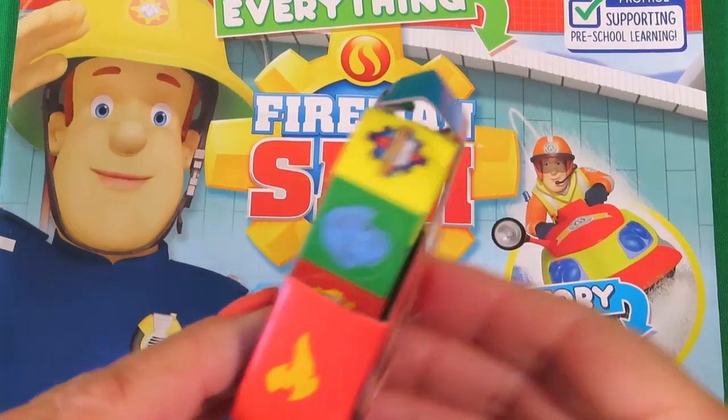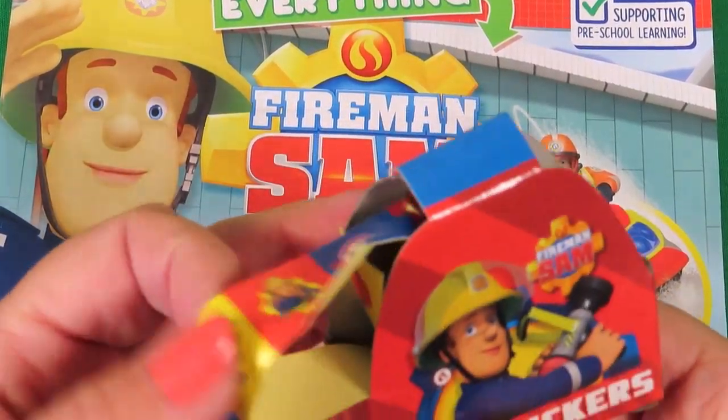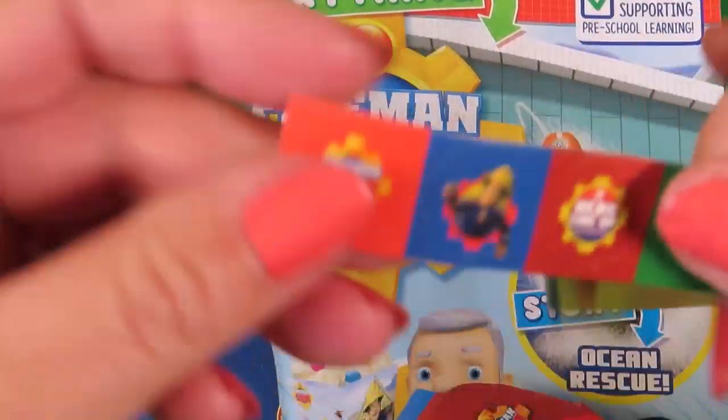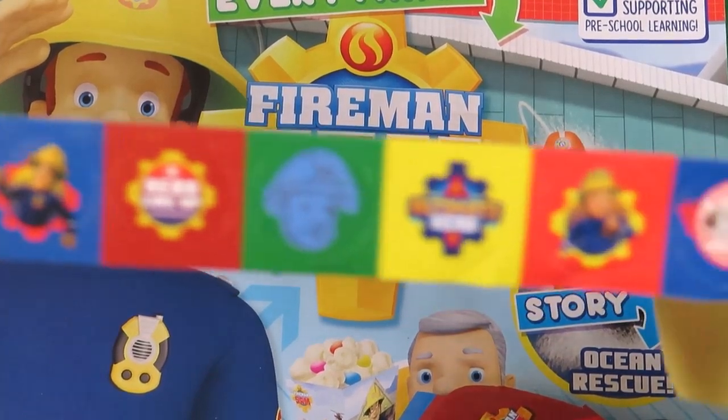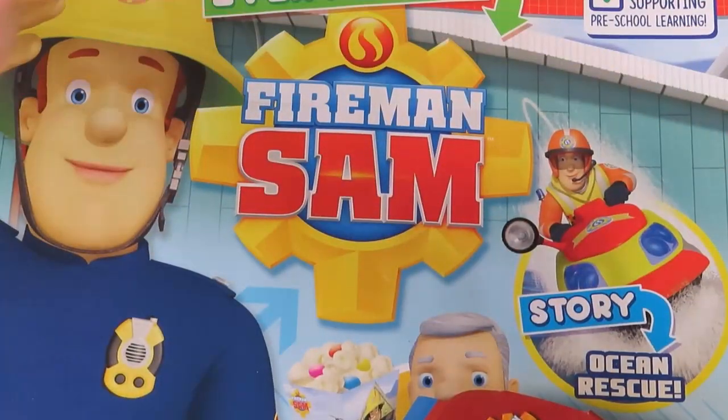Next we have a whole row of Fireman Sam stickers. Super cool!